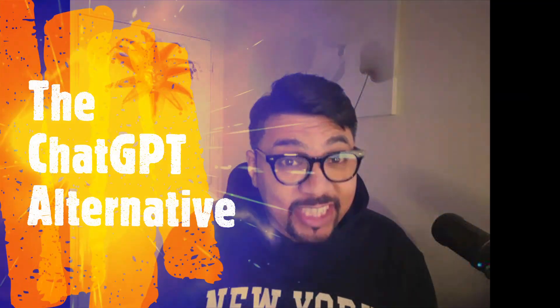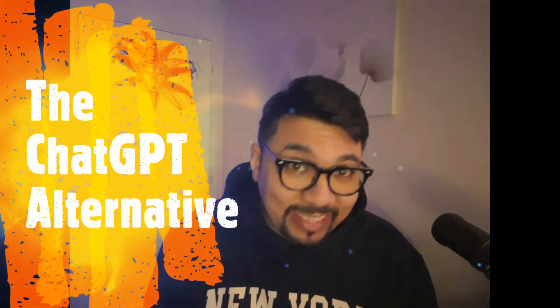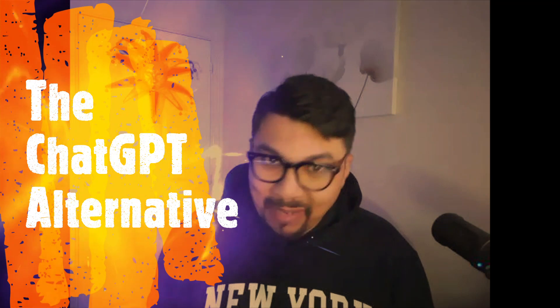Hey guys, hope you are all okay. This is Kalimi from Palips Marketing and today I'll be reviewing the ChatGPT Alternative by my mentor Johnny Rose, so let's get started.